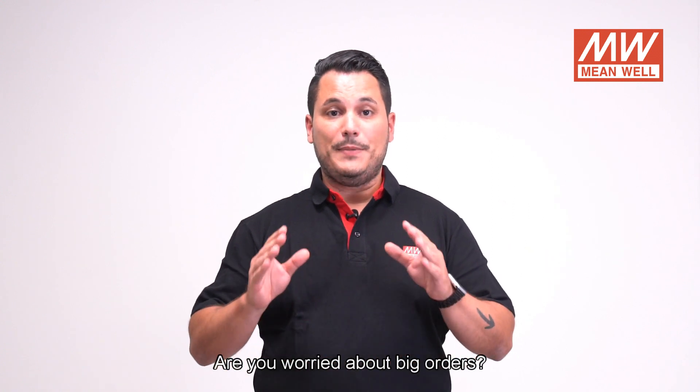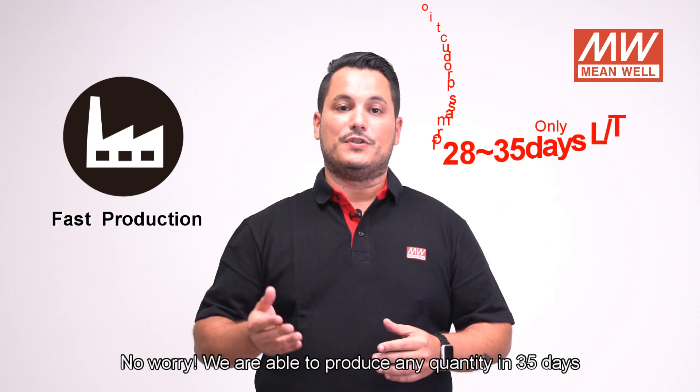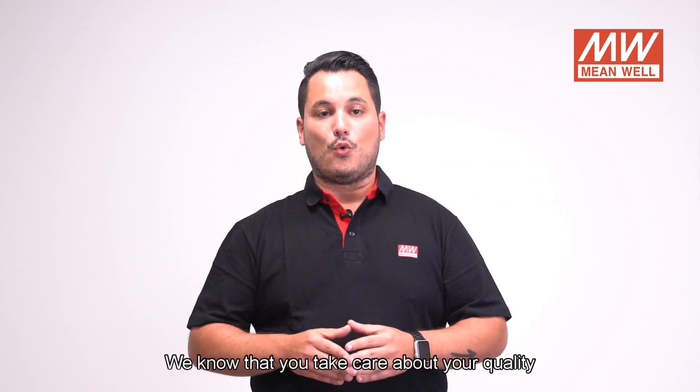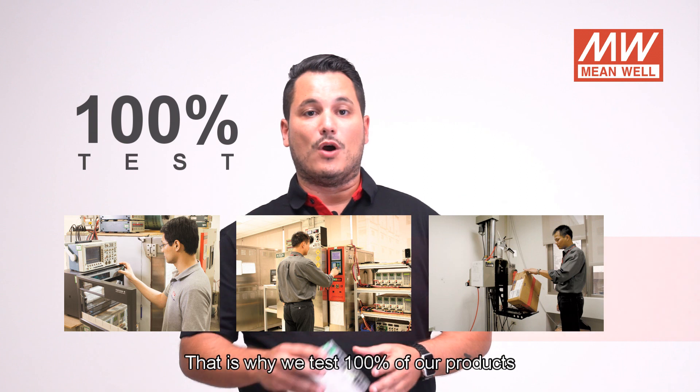Are you worried about big orders? No worries. We are able to produce any quantity in 35 days. We know that you care about quality — that is why we test 100% of our products.